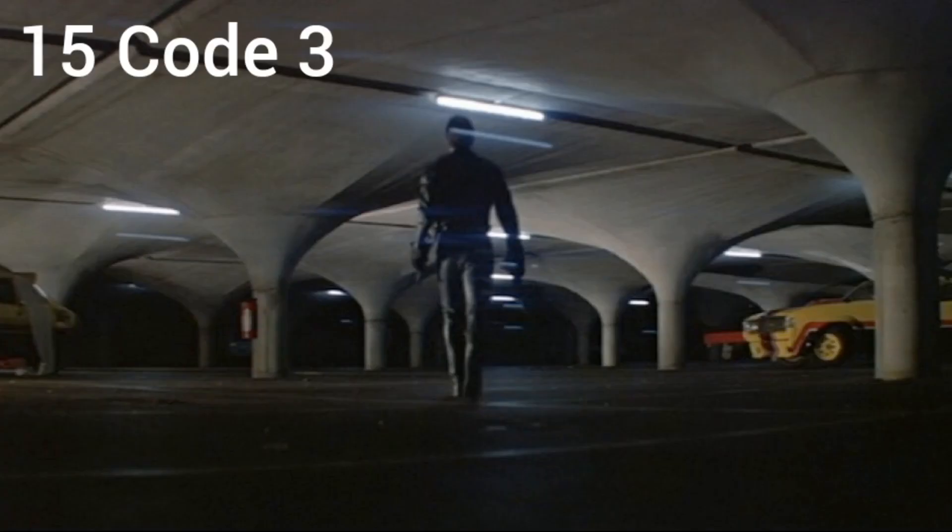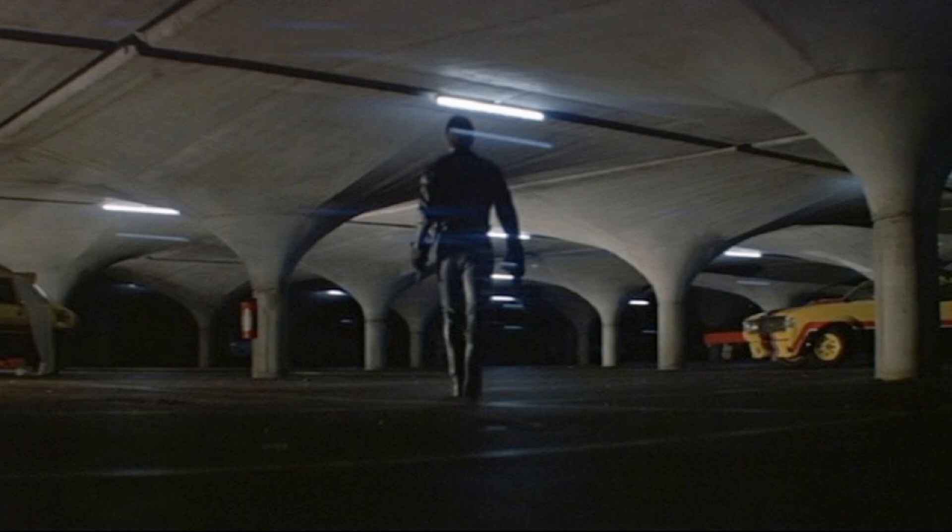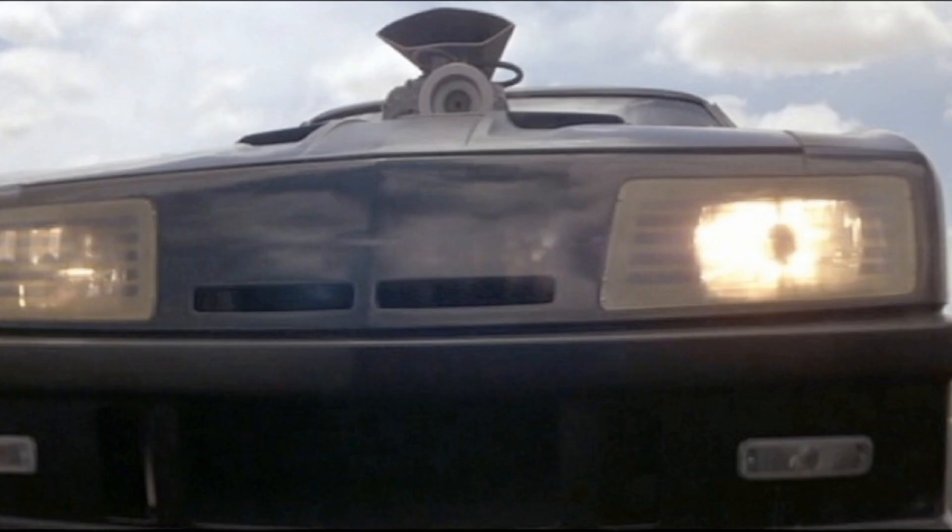Number 15: Code 3. Max decides to steal the V8 interceptor and get revenge on toe cutter. While he's driving around, you hear over the radio the dispatcher saying there's a Code 3 — possible unauthorized use by an MFP officer. Code 3 was also the same code used on the Knight Rider, so it must be a general code for a stolen car or a stolen MFP vehicle.